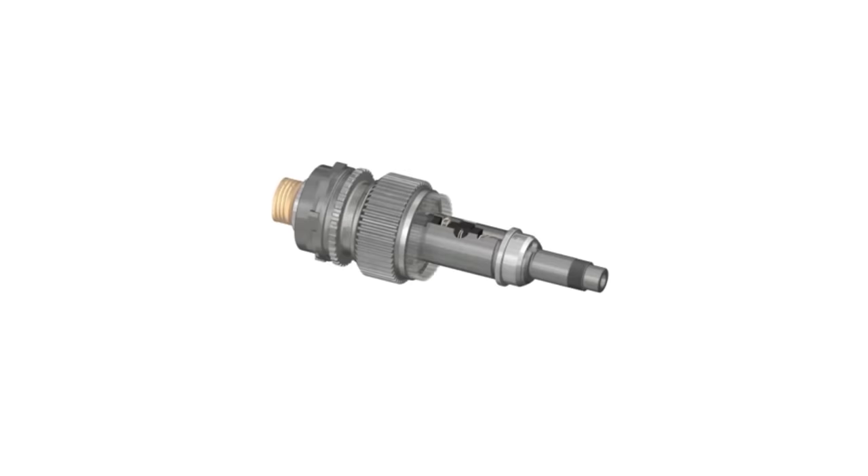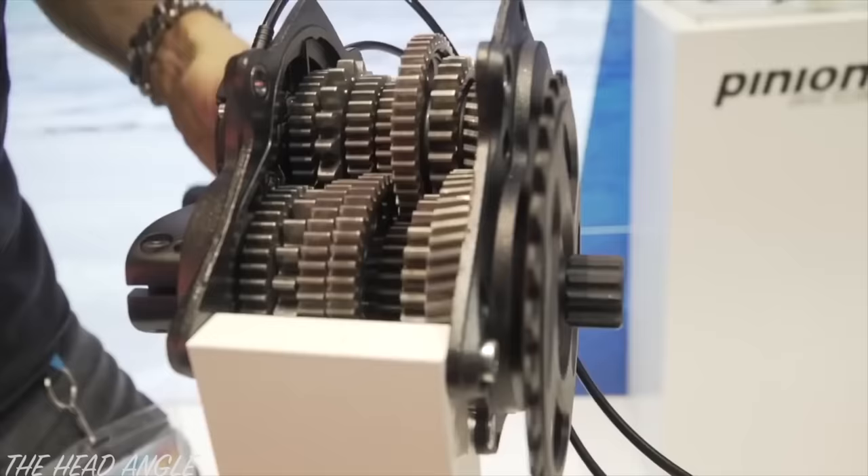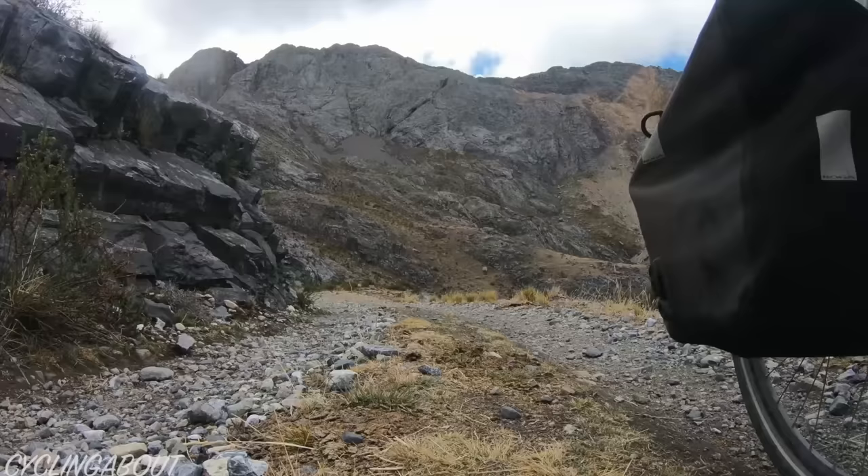Number 5: Noise. The roll-off hub is notorious for producing noise in some of its gears, in particular gear 7. The pinion gearbox is not completely quiet — it still makes a slight whirring sound — but it's certainly less pronounced, especially in the lower half of the gear range.